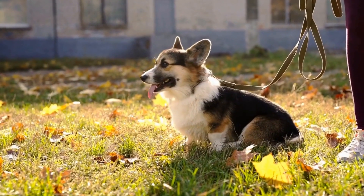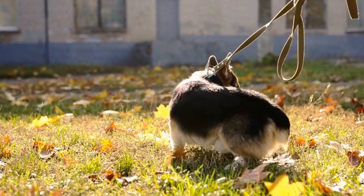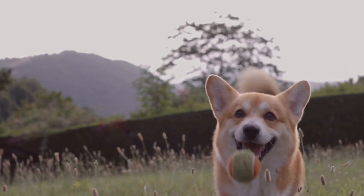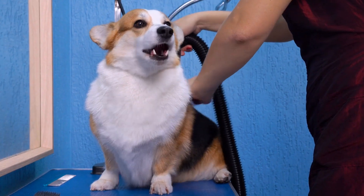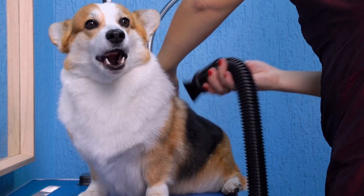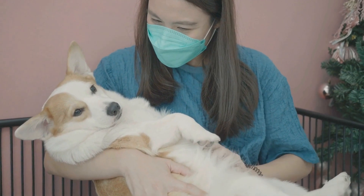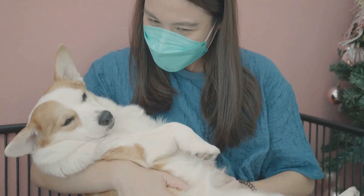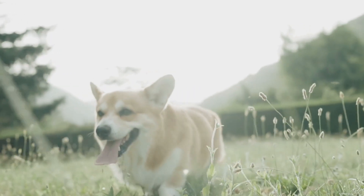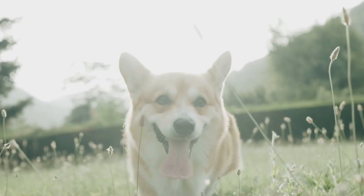In addition to the fluffy tail, Pembroke Welsh Corgis are known for their various other genetic traits, including their short legs, broad chests, and expressive faces. In recent years, the breed has gained significant popularity, thanks in part to their appearances in movies and television shows. Breeders and enthusiasts alike are fascinated by the genetic makeup that produces the breed's distinctive features, including the fluffy tail.